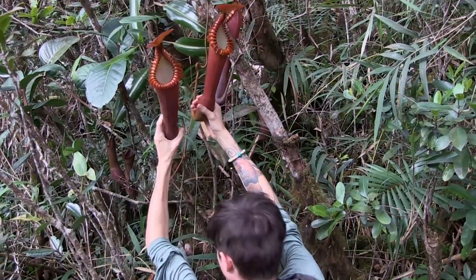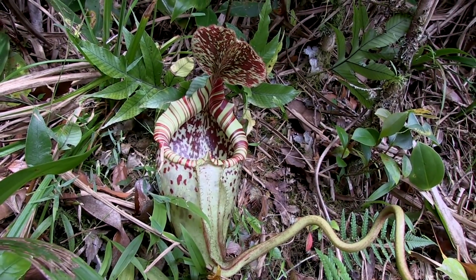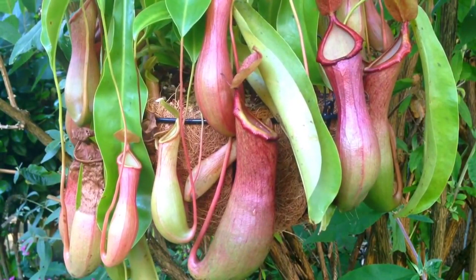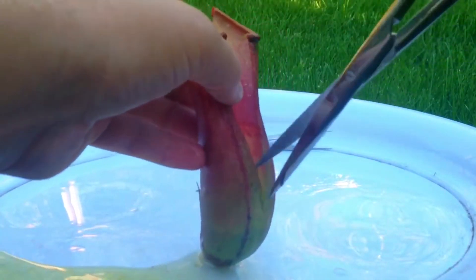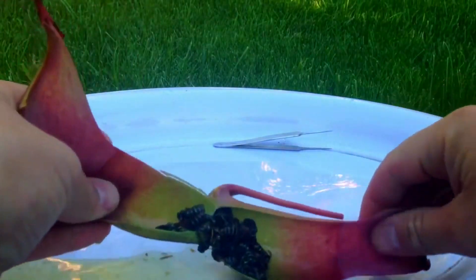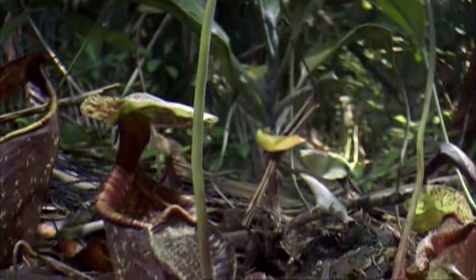Usually the cups contain the plant's secretion that serves as a trap for unlucky insects, which are attracted by the cup's colorful mouth and nectar glands. The cup entrance is also slippery, which increases the likelihood of an insect traveling down to its ultimate death. The bottom of the cups has glands that not only absorb nutrients, but also ensure they are evenly distributed around the plant. Besides insects, some species have also been found to trap bigger prey like young lizards and rats.